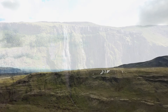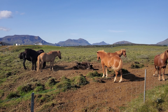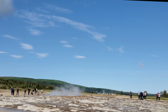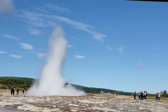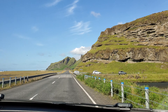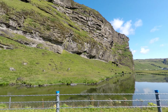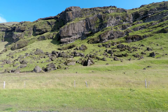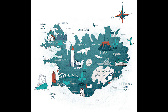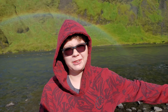Thank you for joining us. We're in Iceland, sorry for the noise — we're next to a waterfall.